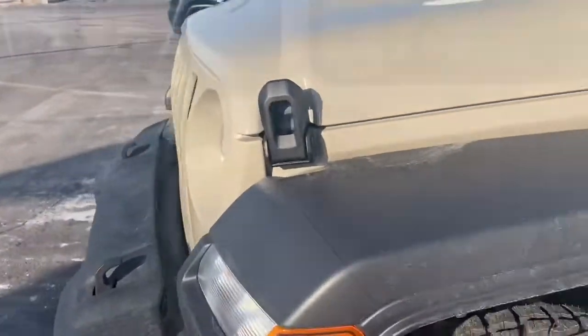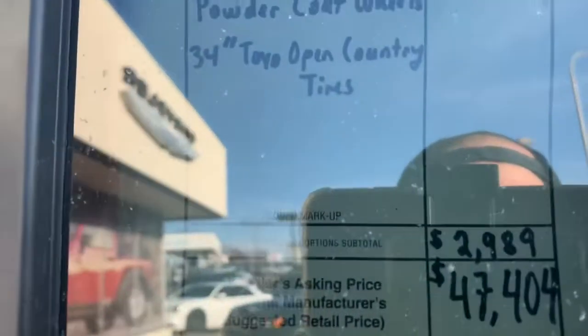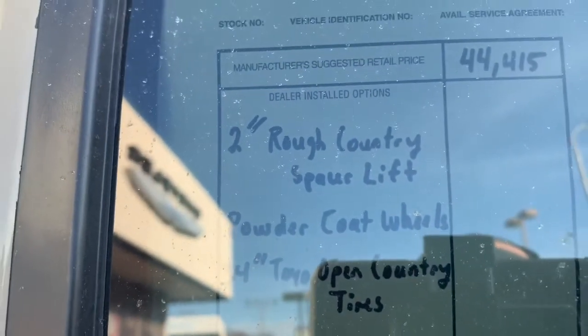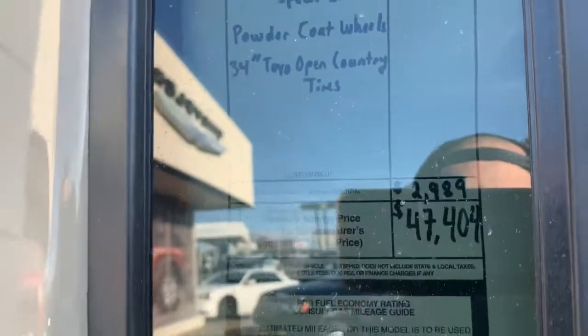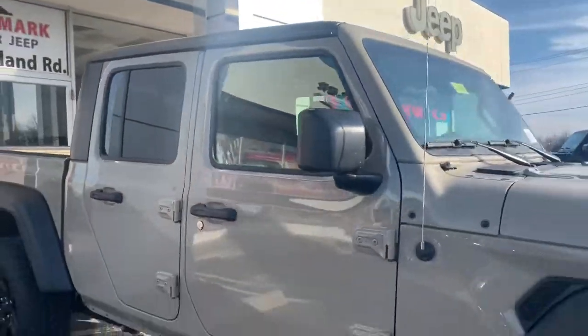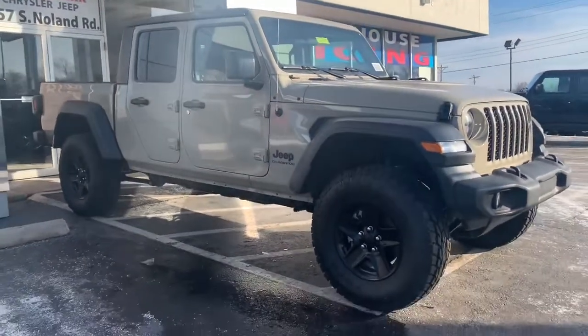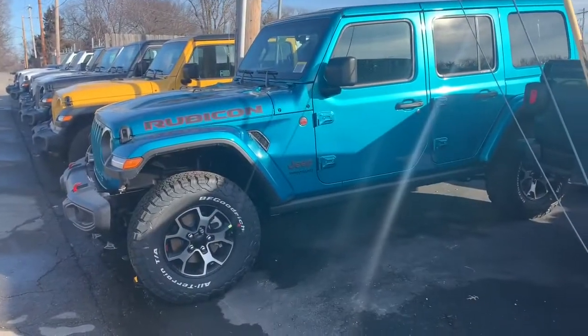See the price on this one - $47 out the door. Comes with a two-inch Rough Country spacer lift, powder-coated wheels, 34s. Ain't too bad. Yeah, that lift definitely makes it look better. This has gotta be a new color for 2020.